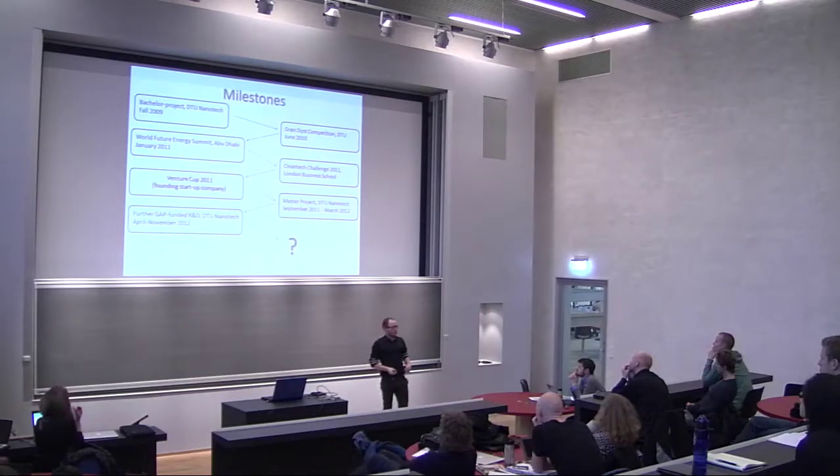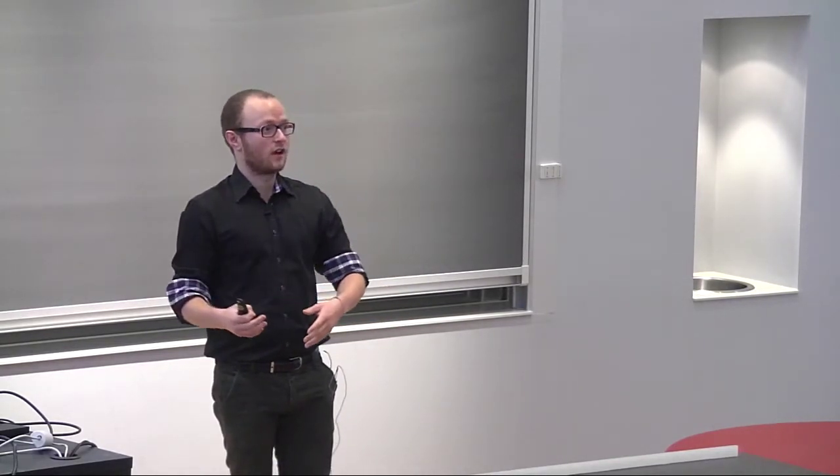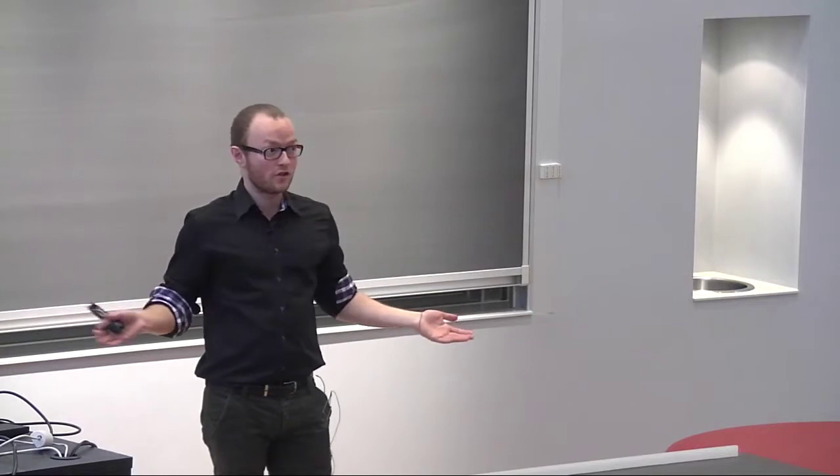Before the pitch, I want to go through the milestones showing how this project developed. It started about two years ago with my bachelor project at DTU Nanotech. I had actually applied to do a project on black silicon for explosives detection, but my supervisor and I discussed it: silicon is the dominant solar cell material, and this surface absorbs more than 95% of sunlight — so maybe it could be even more interesting as a solar cell material. I decided to take that on as my bachelor project and we got the lab-scale proof of concept.